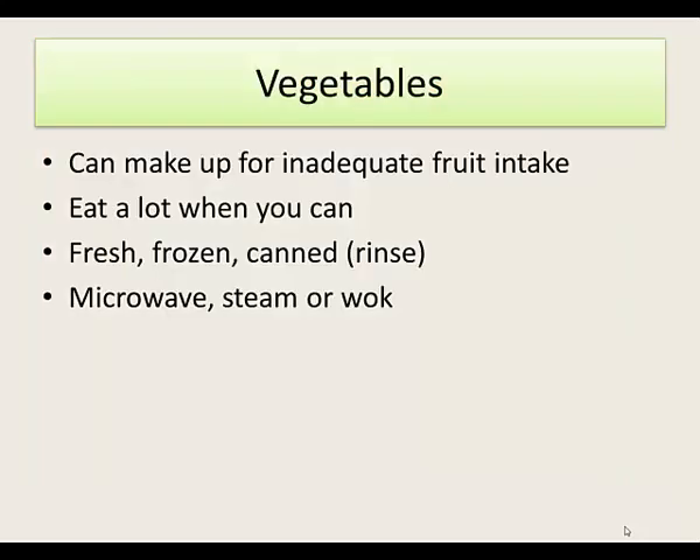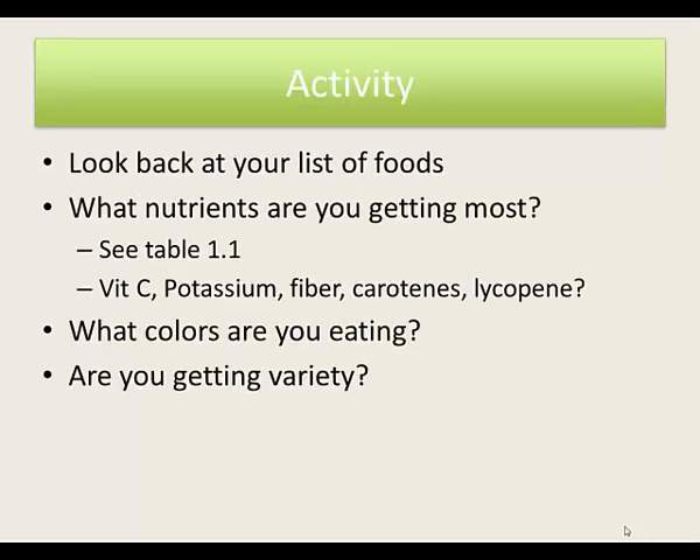For vegetables, the good thing to know is that if you don't like fruit, you can use vegetables to make up for inadequate fruit intake. Eat a lot when you can — fresh, frozen, or canned, but make sure canned vegetables are rinsed to get the sodium out. The best cooking methods are microwaving, steaming, or wok cooking because they cook quickly and help maintain nutrients. Go back to your list and see how you did on vegetables — look for color and variety.